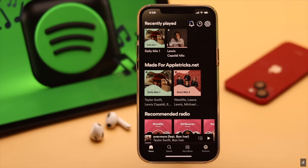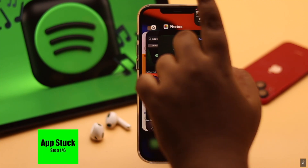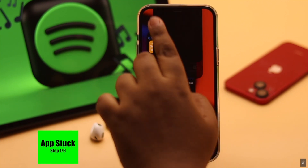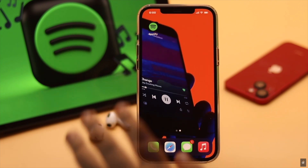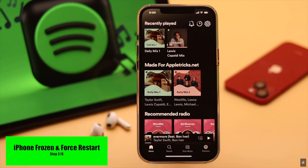First, check if the Spotify app is only not responding or the iPhone is completely frozen. If only the app is stuck, you can force close the app and all the apps running in the background, and it can fix the issue. But if your iPhone is completely frozen, then you need to give it a force restart.